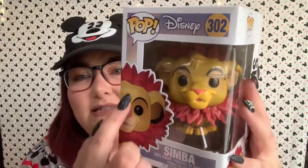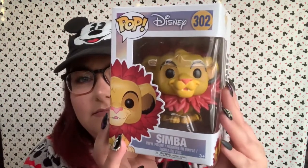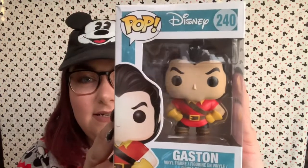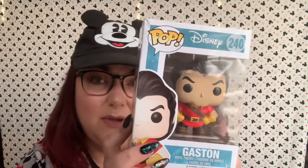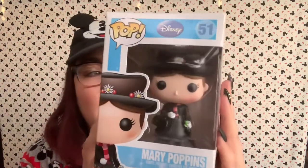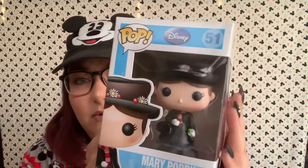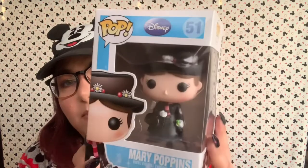Next we have this amazing Simba pop with his cute little leaf mane — he is adorable. Next we've got Gaston. A lot of these are going to be from the 90s movies because that is what I'm a huge fan of. I just collect Disney pops from movies that I really love and care about, and it's still a lot. Next we have Mary Poppins — I love this so cute Mary Poppins, she's adorable. This is the original Mary Poppins, not from the new movie. She's got her carpet bag and umbrella.